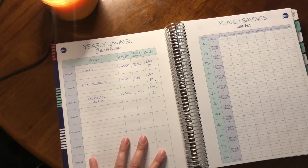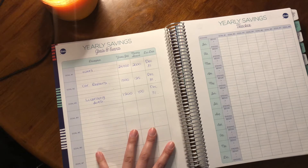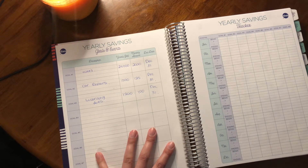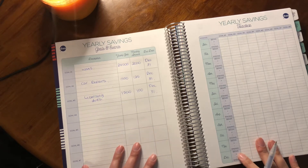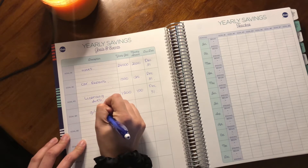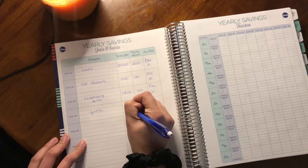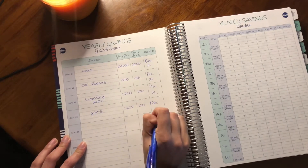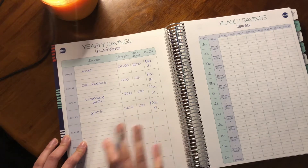This upcoming year is set to be pretty exciting for some of my family members and friends. I have a few friends and family members who are expecting babies, so I'm expecting to purchase some gifts for them, as well as a few friends getting married. I'm going to budget $1,200 for gifts for the year, which is $100 to put aside each month, due December 31st.